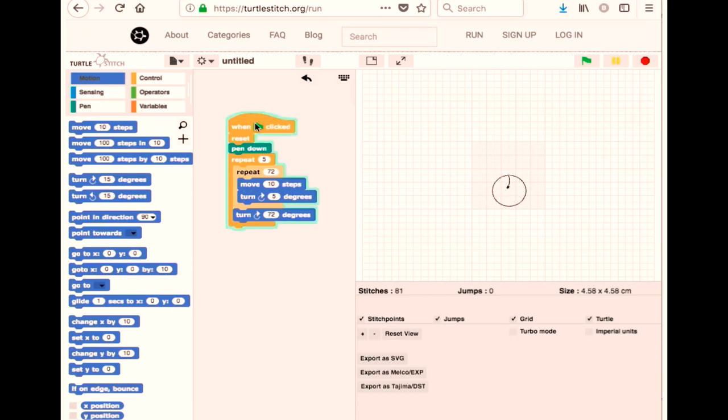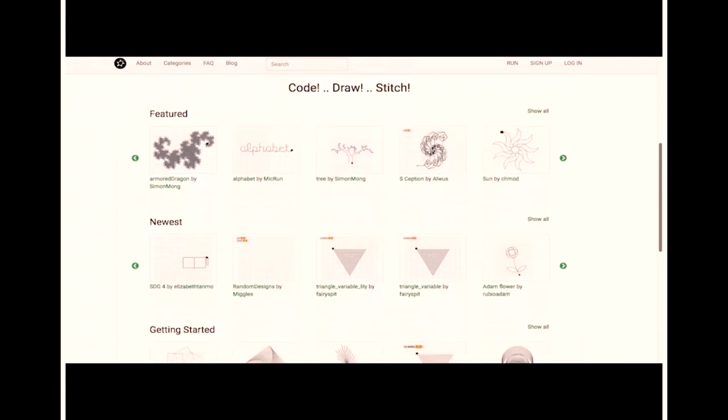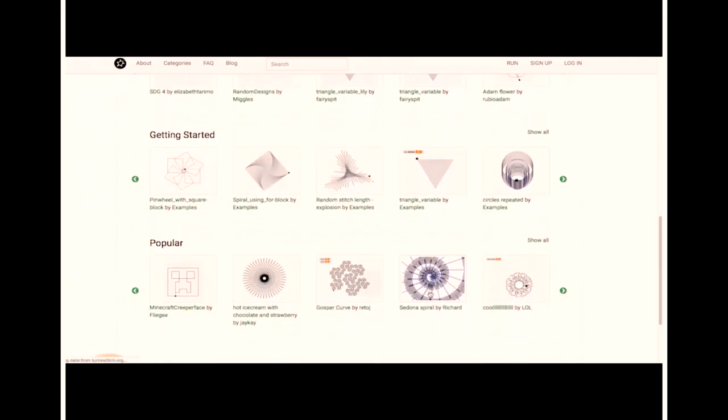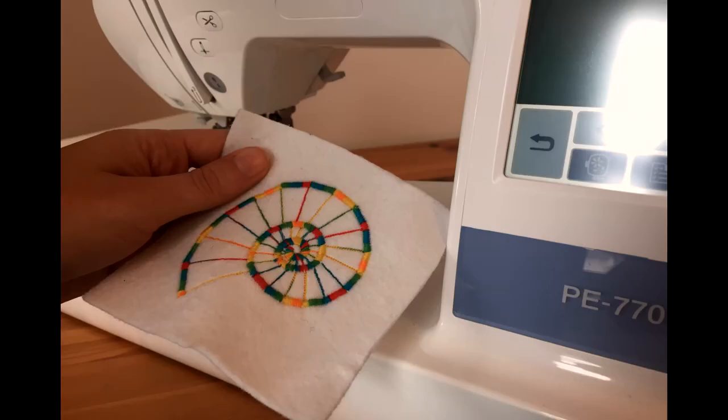There are lots of designs that you can download for free, which is a great way of seeing how code comes together in different ways. This simulates what the embroidery machine would do, and then this is the finished thing using thread that changes colour.